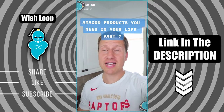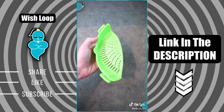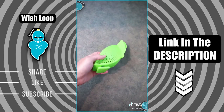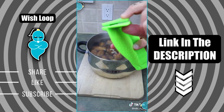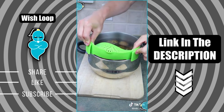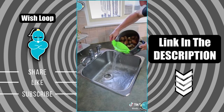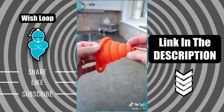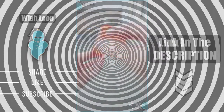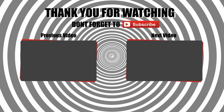Amazon products you need in your life, part seven — and stay to the end, I have a bonus product for you. This little kitchen gadget has been one of my best purchases in a long time. It's a kitchen pot snap-on strainer with little clips on both sides that are very sturdy and keep the strainer against the edge of the pot. It uses less space in my drawer and is very easy to clean. And as a bonus find — these silicone collapsible funnels are great for storage and also very easy to clean.